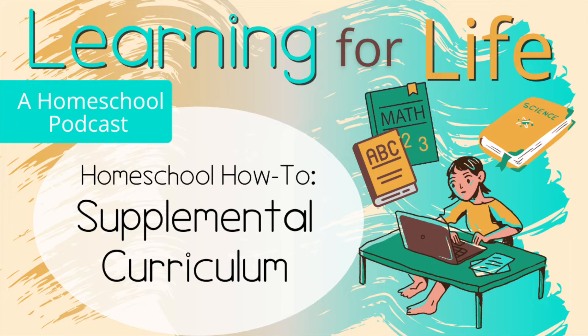Welcome to another homeschool how-to. These are quick little episodes where we take an in-depth look into one very specific topic. I'm Stacey and today we are going to take a look at supplemental curriculum — what is it, what does it do, and do you need it?